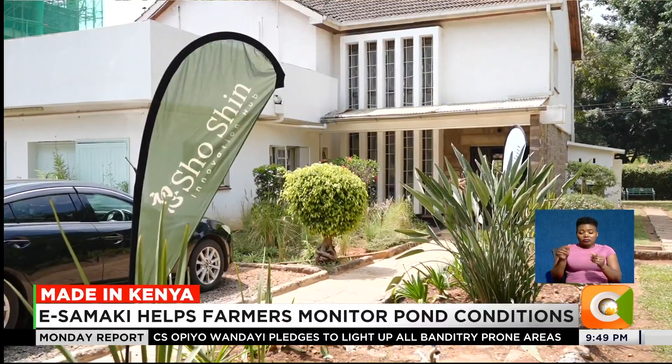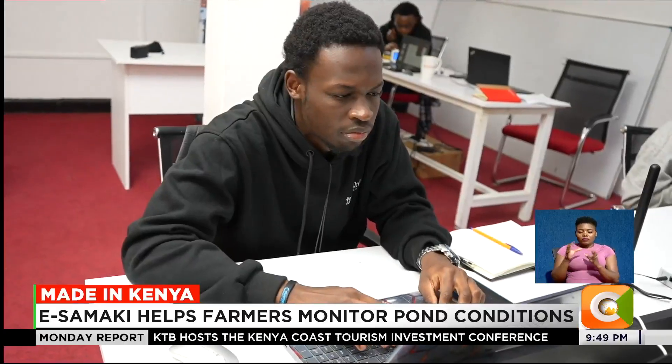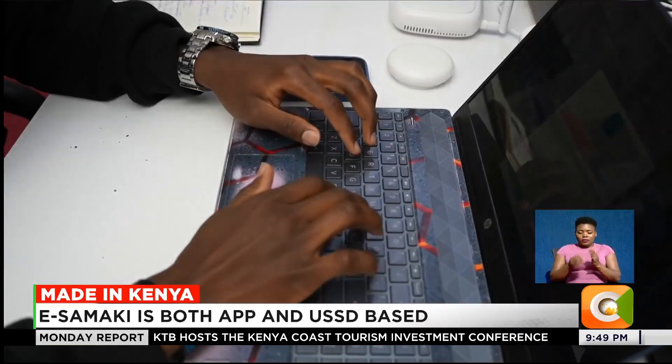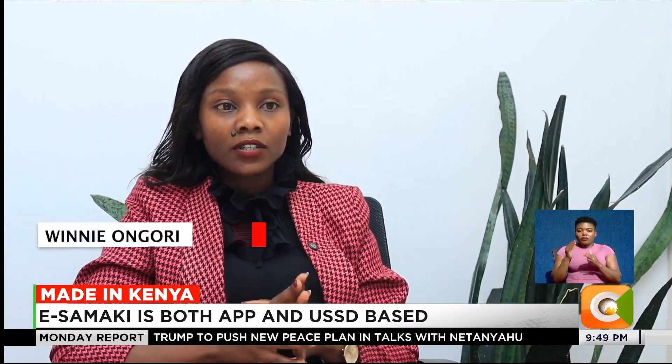To address these challenges, Shoshin — a venture founded and run by young Kenyan techies — developed water testing technology called Isamaki, to help farmers understand how to properly rear fish.